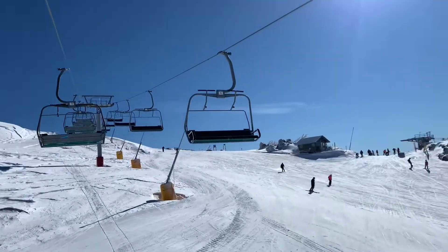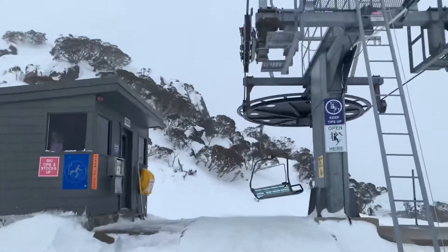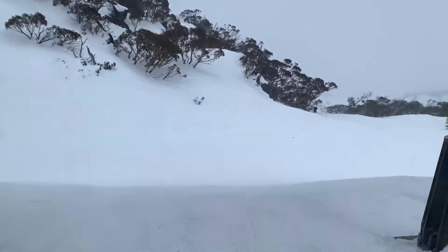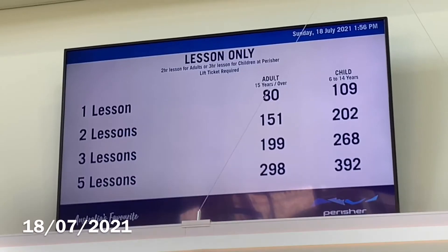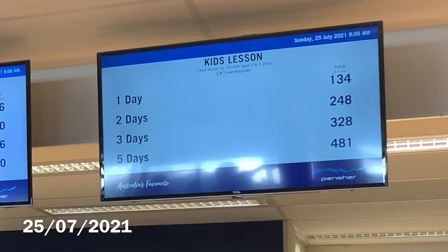Buying consecutive days does reduce the price, as does the time of year that you buy them for. Note that lesson prices are in addition to your lift tickets.